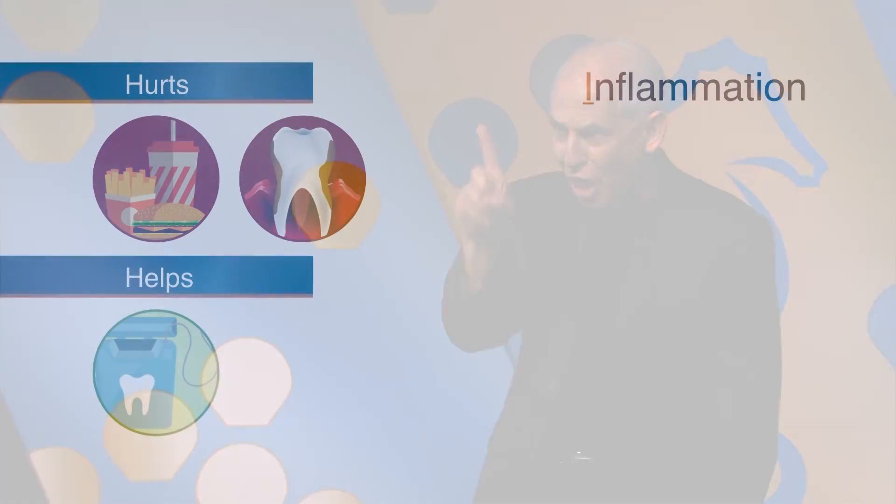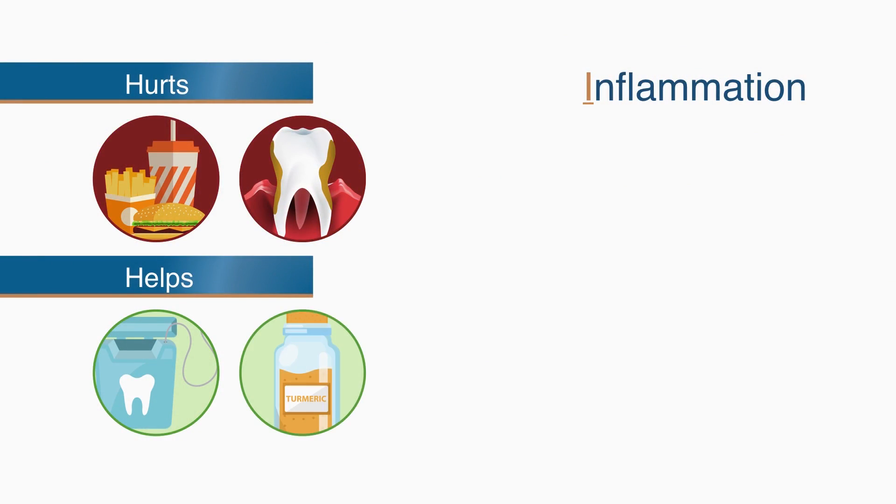To reduce inflammation, floss every day. Cook with the yellow spice turmeric, and boost your omega-3 fatty acids by eating more fish or taking omega-3 supplements.